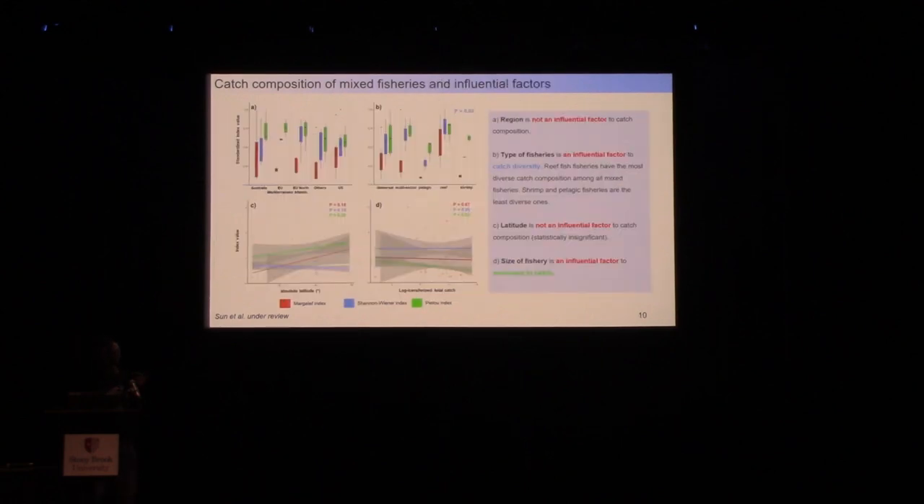We further questioned what factors determine the complexity of mixed fisheries catch. We aggregated estimated indices by region and fishery type, and plotted them against latitude and fishery size. By conducting simple statistical analysis, we found that type of fishery is an influential factor determining catch diversity, while size of fishery influences catch evenness, while other factors showed no statistical effect. The type of fishery is particularly important, and we will return to this later.